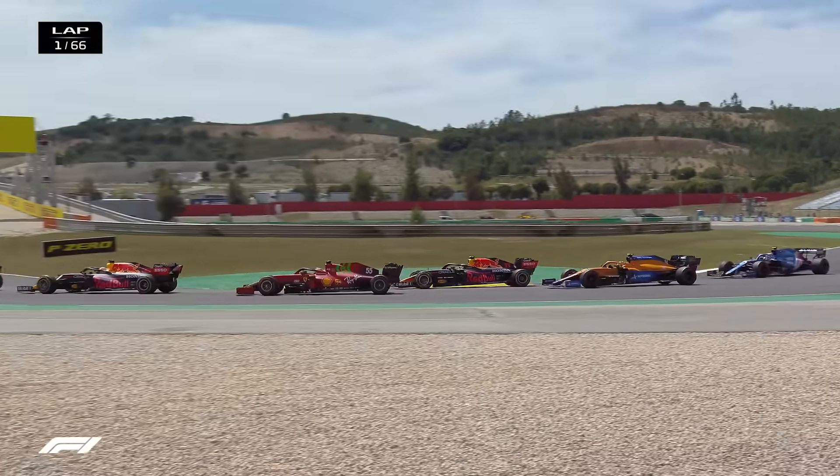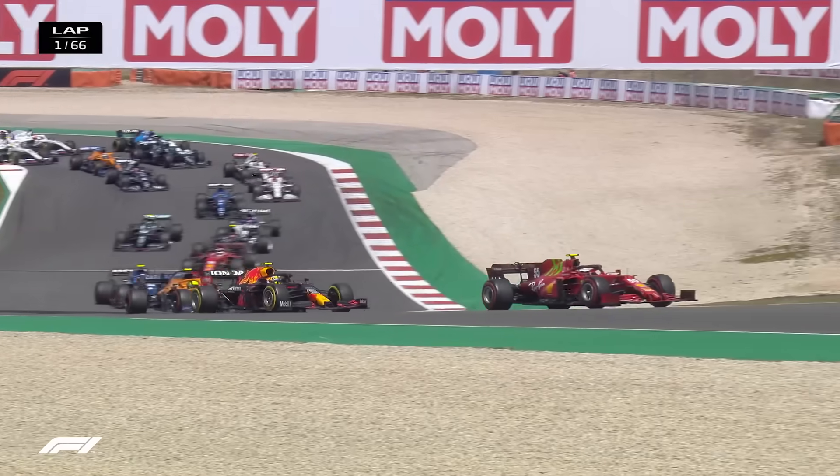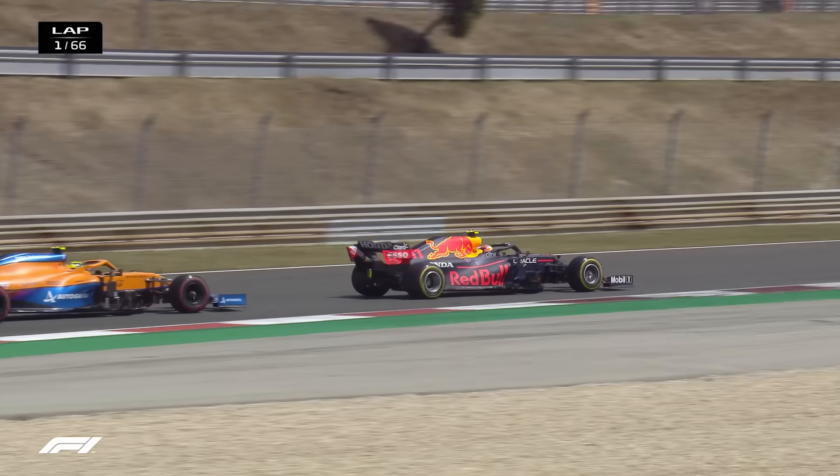Behind them, Lando Norris is ahead of Esteban Ocon, also on the soft tyre for the McLaren runner, and they're just finding their way around Turn 3, no contact so far.